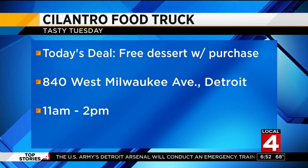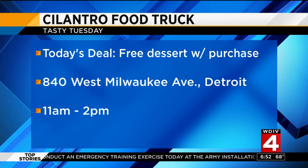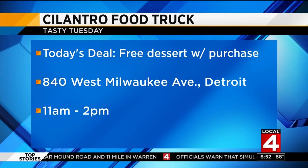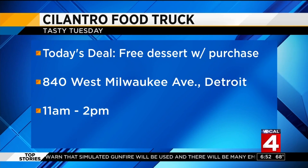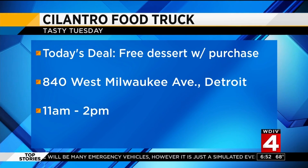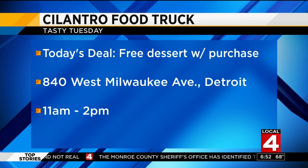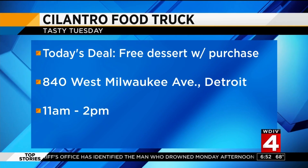Cilantro food truck — you've got to find it, and we'll make it easy for you. They are offering a free dessert: anybody who purchases today at the food truck who mentions Tasty Tuesday gets a free dessert, today only. The Cilantro food truck will be at New Center, downtown Detroit — West Grand Boulevard, easy to find, near the Fisher Building — from 11 to 2 p.m., hitting that lunch crowd.